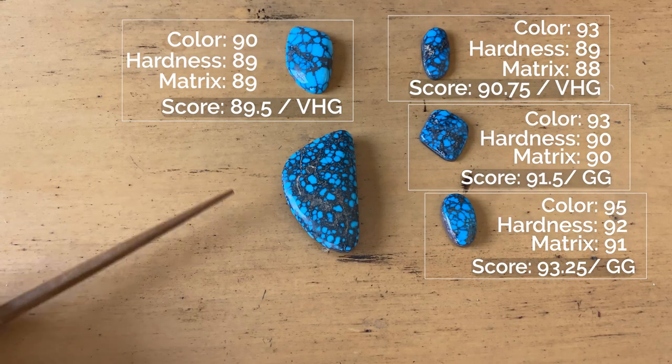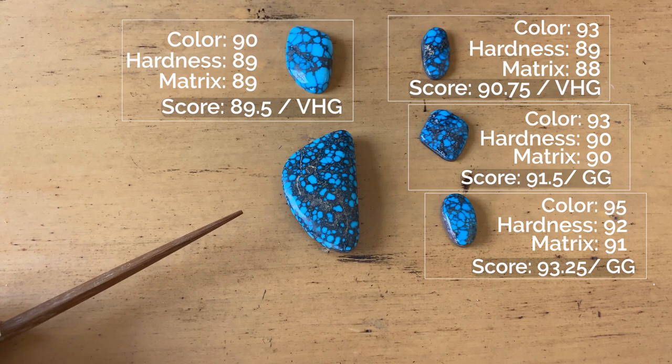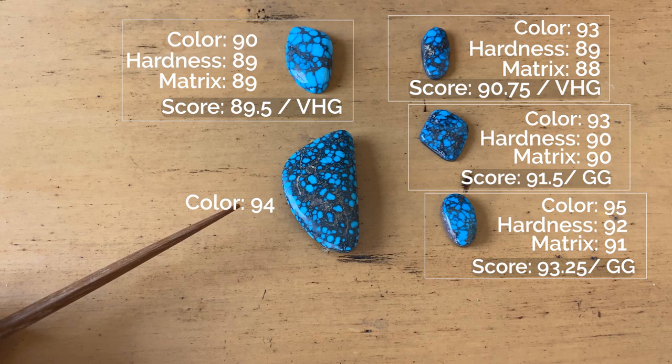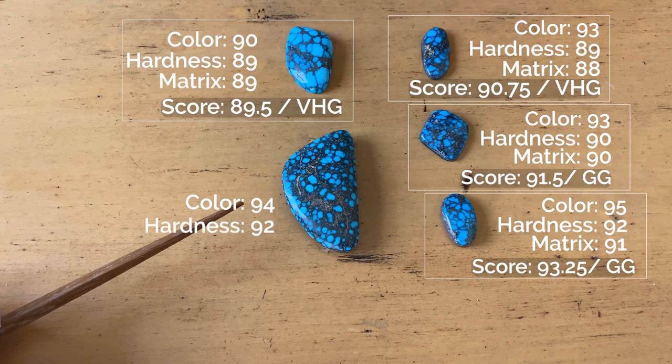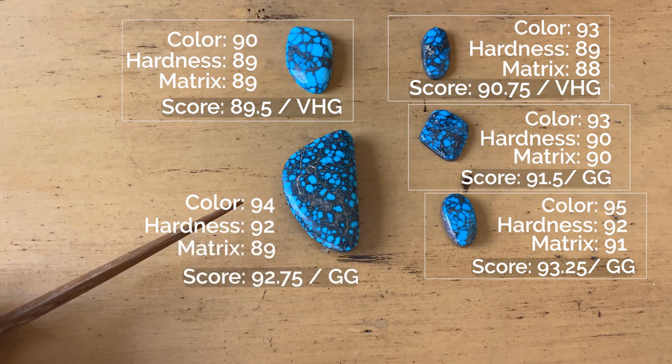Finally, we have this big Chinese cab here. Color of 94 — that beautiful, beautiful blue. Of course it's going to show up a little bit differently on camera, with a different color rendition. It's actually maybe a little bit lighter blue in person as opposed to what you're seeing here on camera. But it's an exceptional color for turquoise. A hardness of 92 and a matrix of 89 for a grade of 92.75, which is gem grade.